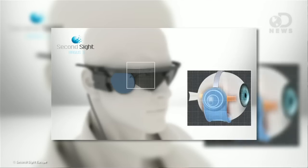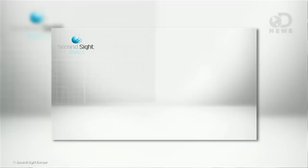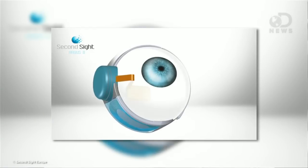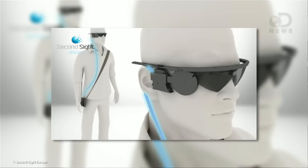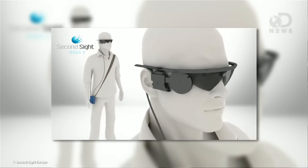The Argus II is actually multiple pieces of hardware, not just an implant. 60 electrodes are surgically placed into the retinal tissue of the patient, and then the patient is given a pair of glasses with cameras in them. The cameras send video to a belt pack that converts that into electrical impulses and then wirelessly transmits the information back into the implant in the eye. The electrodes basically show flashes of light — black and white, low-resolution imagery.